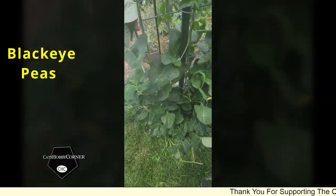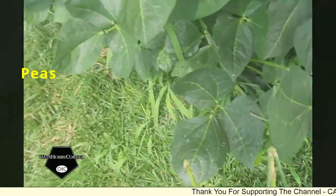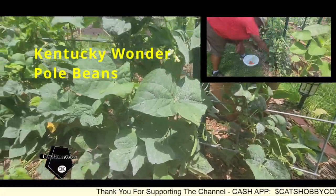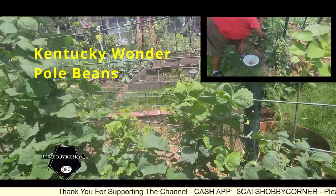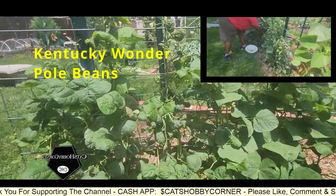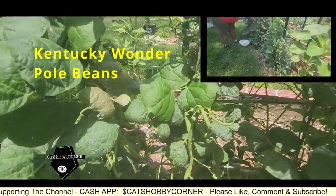Got a lot of babies - Kentucky Wonders are doing good, look at there. Got a nice scoop of green beans going. I did a harvest the other day, so we definitely need to get back out here and harvest some more.